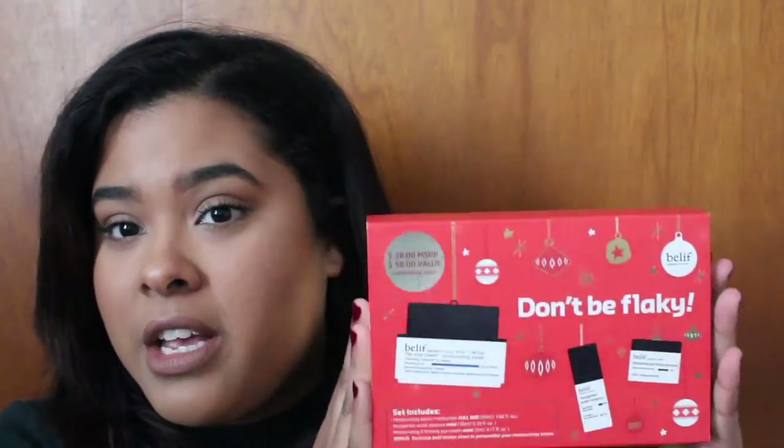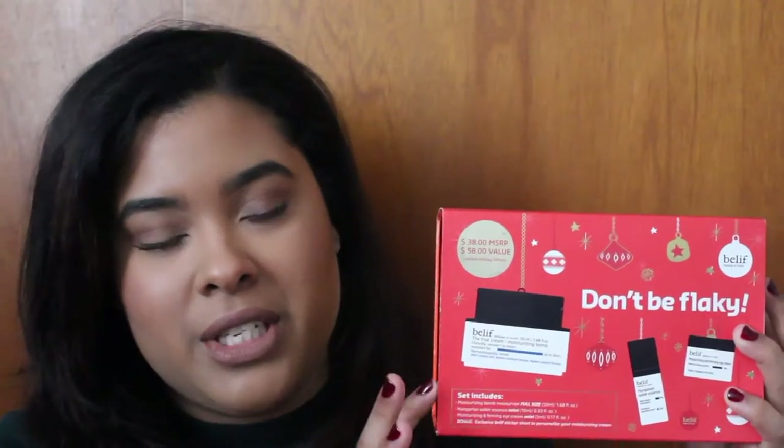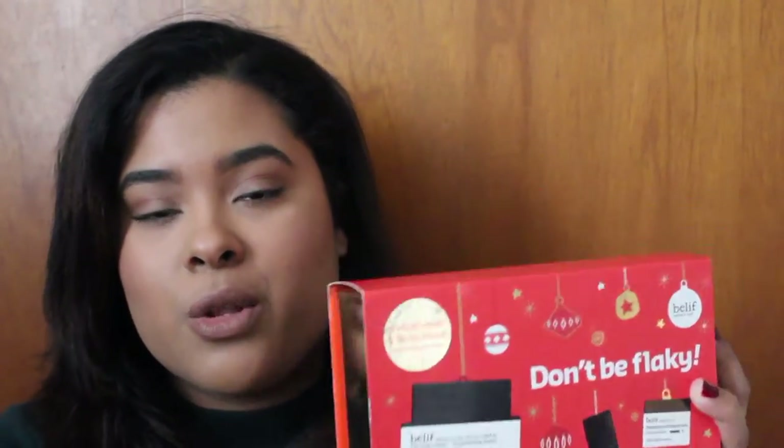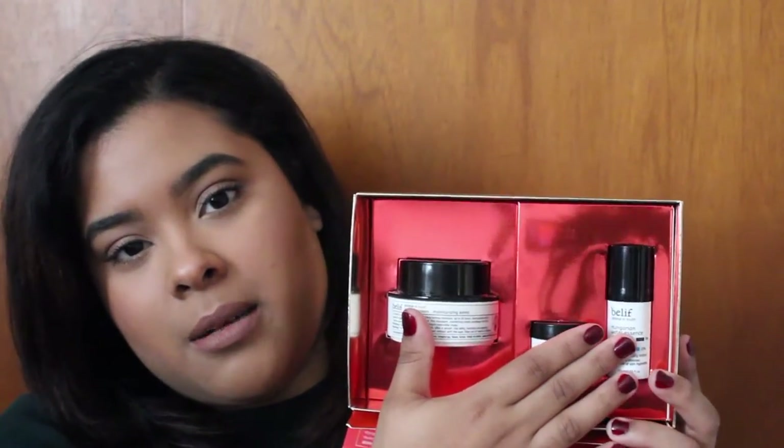I'm gonna start off with the face. The first product is from Belif — you guys know I'm obsessed with the moisturizer. I bought this kit because it retails for the price of the moisturizer itself. The moisturizer is $38, and this box also retails for $38, but it comes with two extra products: the moisturizer, an eye cream, and a serum. It's a Korean skincare brand and I really enjoy it.